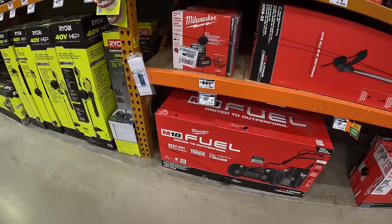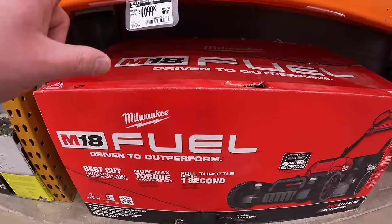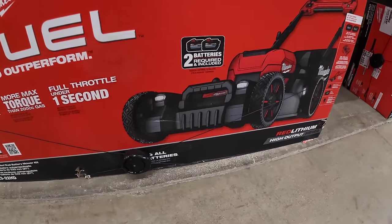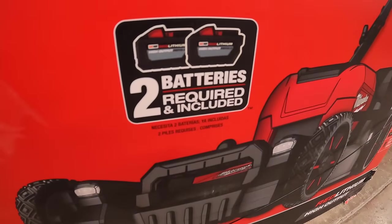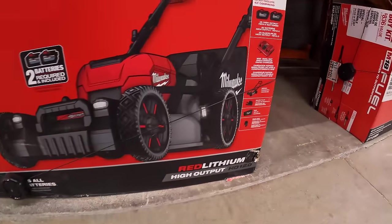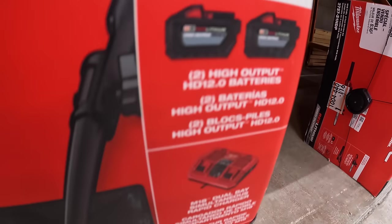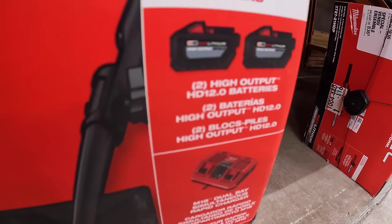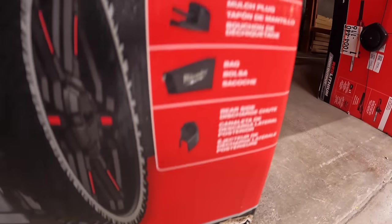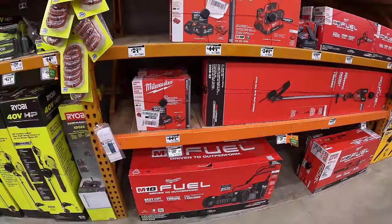$1,099, was $1,199, for their 21-inch self-propelled mower. It requires two batteries to operate, and it does come with two 12-amp hour high output batteries and a dual simultaneous charger, plus a couple of attachments. It is a good mower, but it is very pricey.